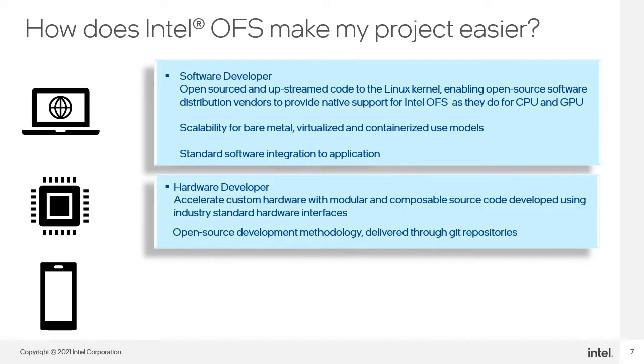For hardware developers, we enable custom hardware acceleration by designing Intel OFS in modular and composable blocks, along with the use of industry standard interfaces. Ecosystem developers who adopt the Intel OFS infrastructure can benefit from faster development cycles along with a growing list of applications portable to their platforms.